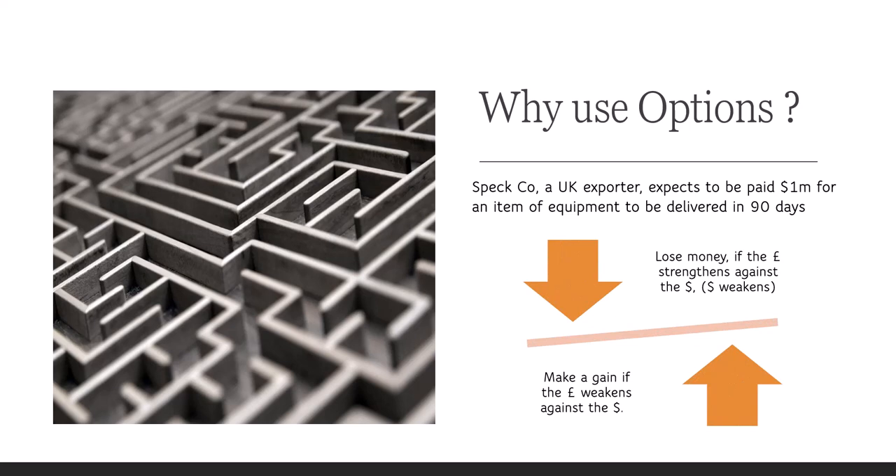They're going to lose money if the pound strengthens against the dollar, as they will receive fewer pounds for the million dollars they're expected to receive. It means the dollar is weakening. However, they will make a gain if the pound weakens against the dollar. The problem is they're not willing to take that risk, so they're looking for an option to hedge it.